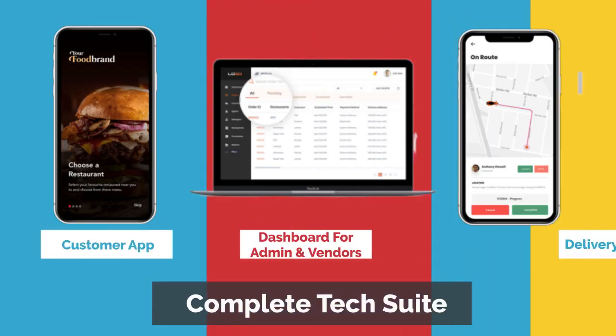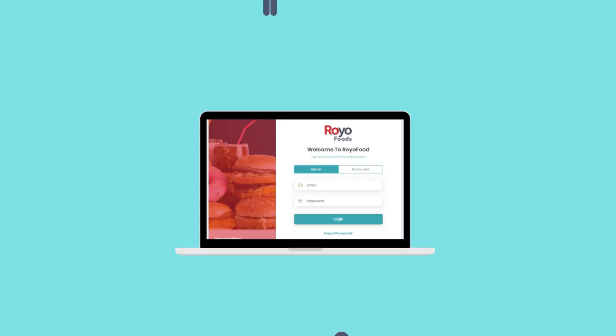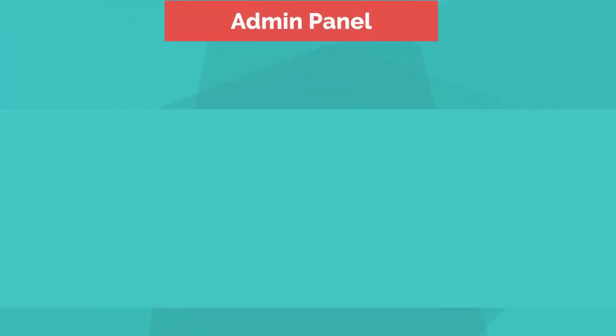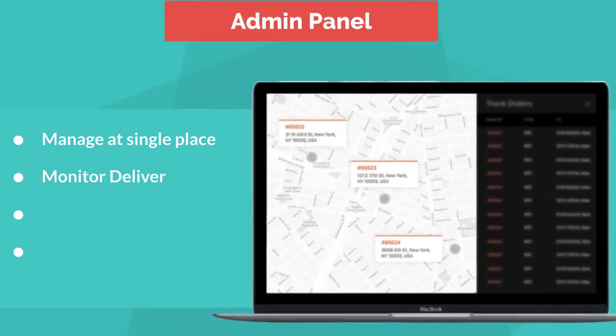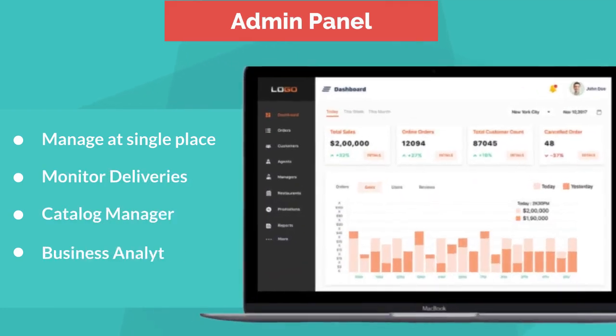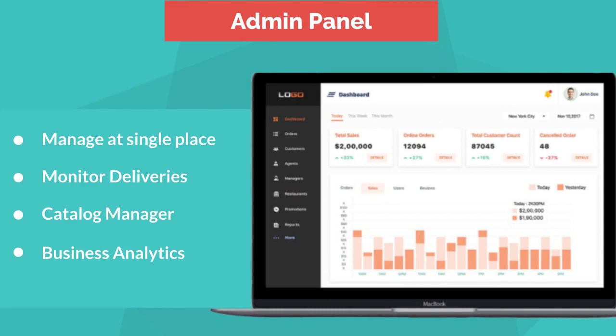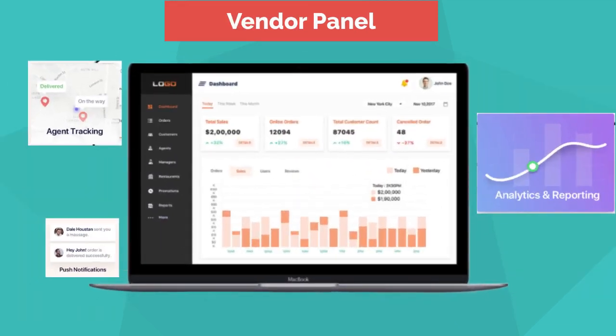John got the complete tech suite which consists of a customer app, delivery agent app, and a web-based interactive dashboard for admin and vendors. The powerful admin dashboard helps to manage everything at a single place. Admin can monitor deliveries, manage catalogs, and oversee daily orders, delayed deliveries, and canceled orders with powerful analytics.